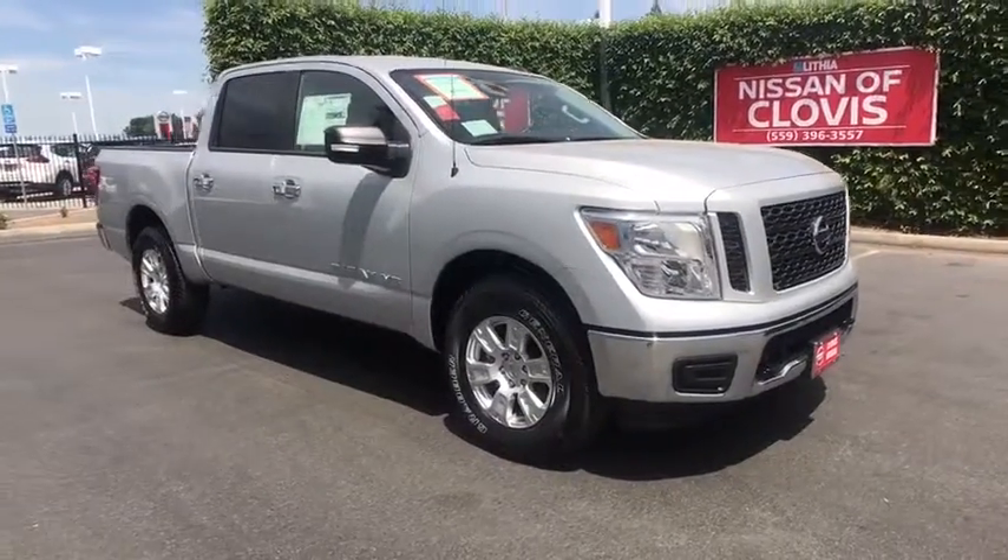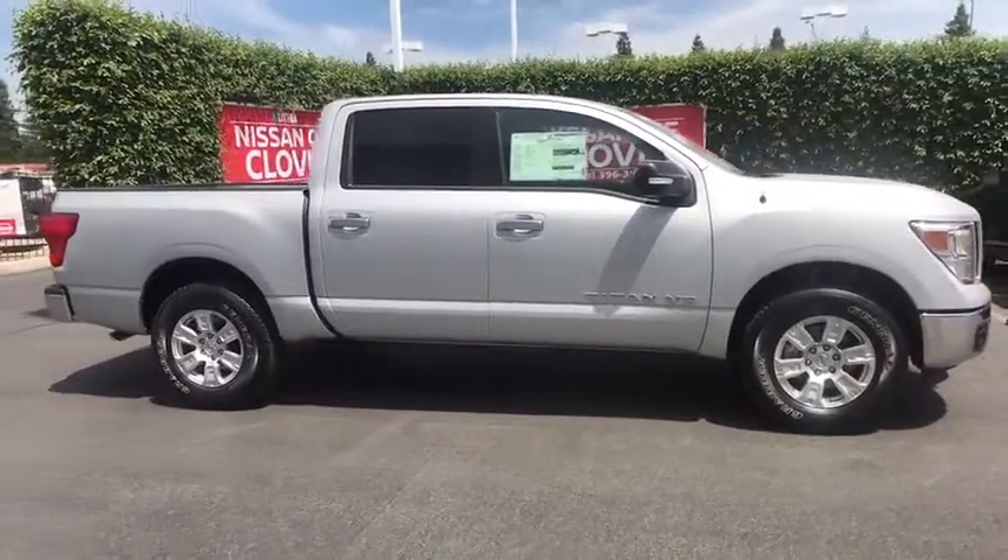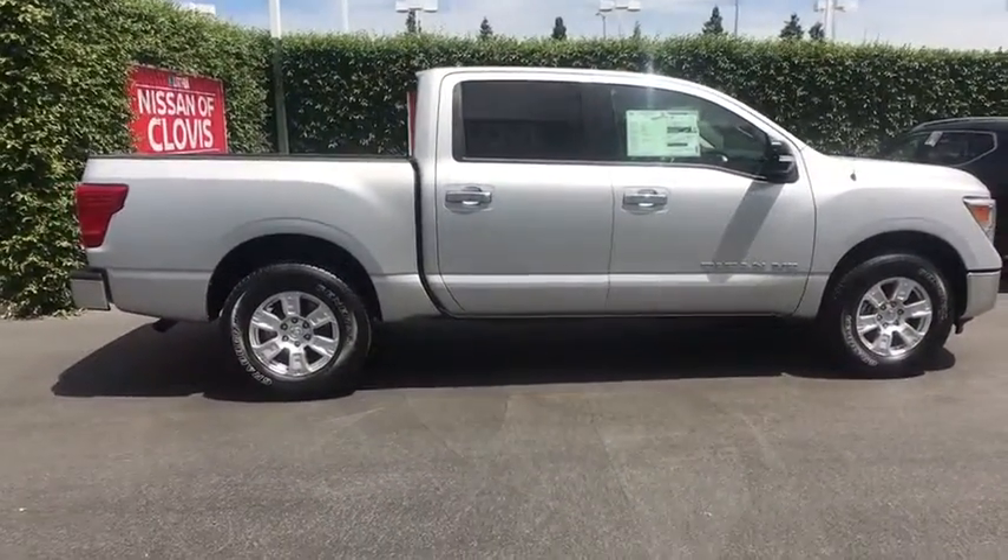2019 Nissan Titan. The Titan houses the Endurance V8 engine, the largest standard truck engine in its class. But the benefits don't stop there.